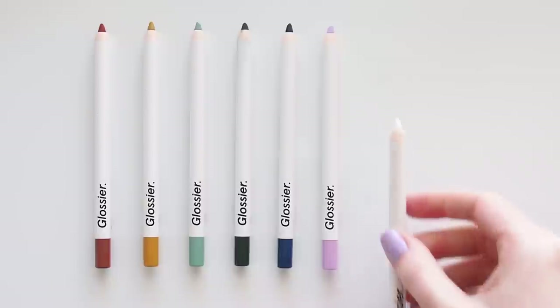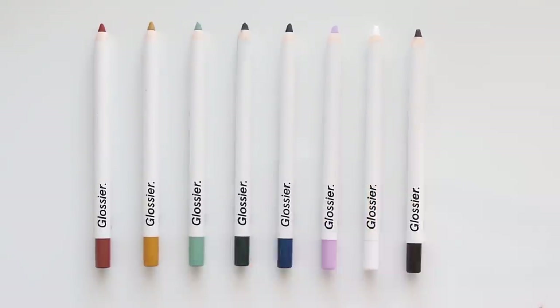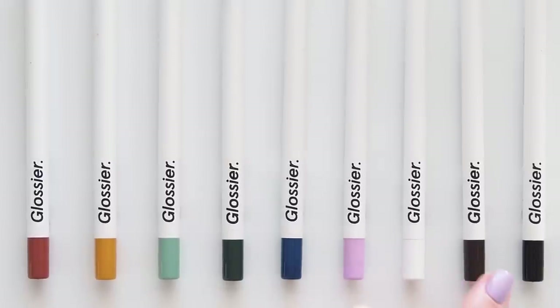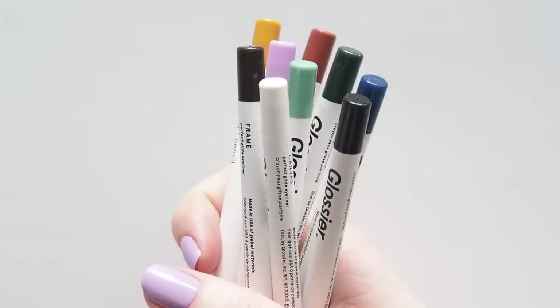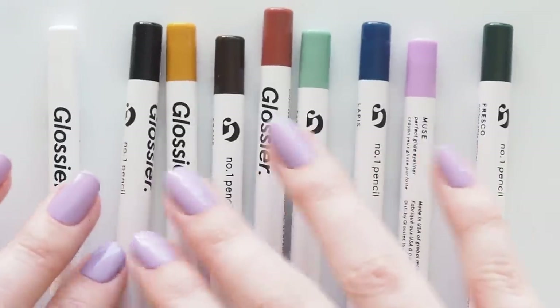A lot has happened in that time. Olivia Rodrigo was not on our Spotify playlists, and now she's the brand's ambassador. Glossier doesn't have quite the same stranglehold on me anymore, but there have been some changes, and the brand got back in touch to catch me up on what they've been working on, including the latest launch, Number One Pencil.